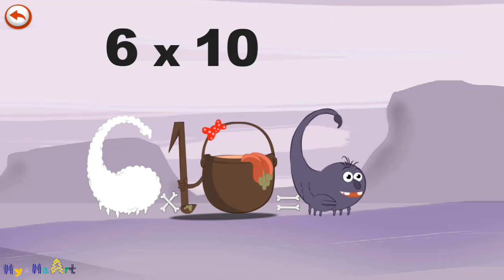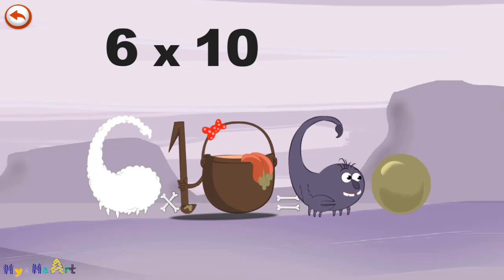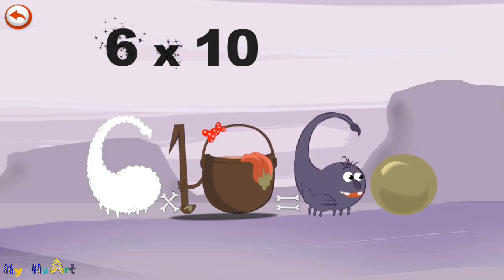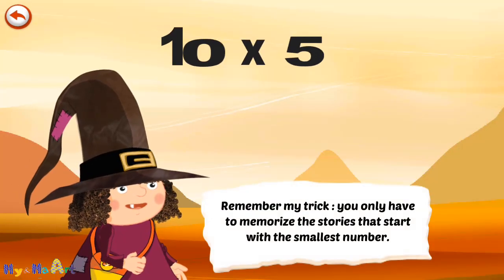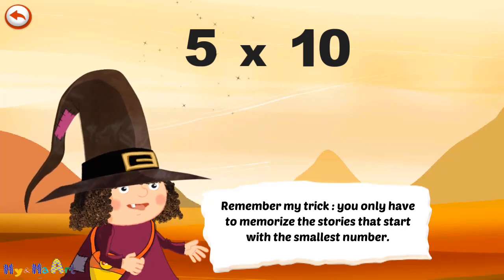He gives an enormous magic burp, and blows a bubble in the shape of a zero. 6 times 10 is 60. Remember my trick — you only have to memorise the stories that start with the smallest number.